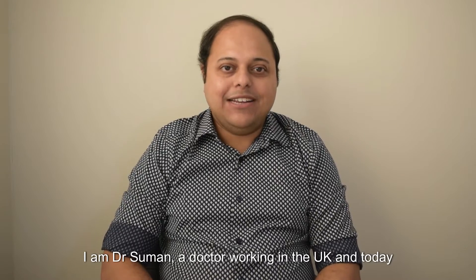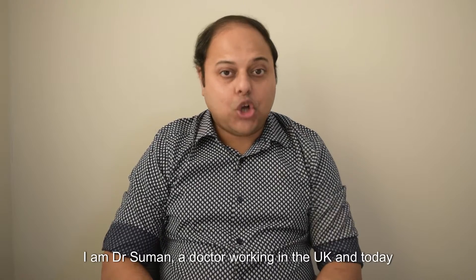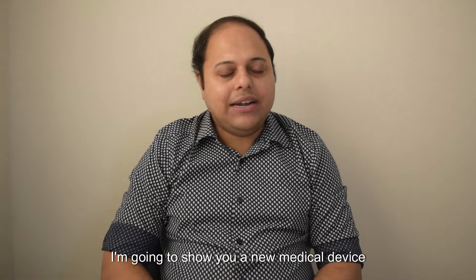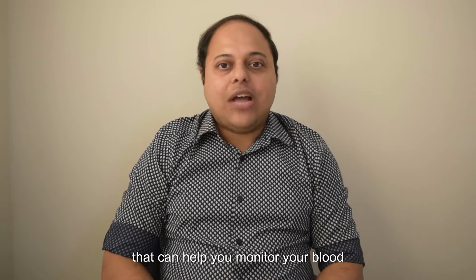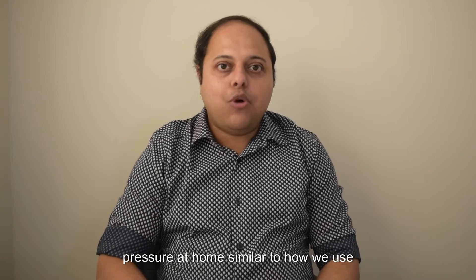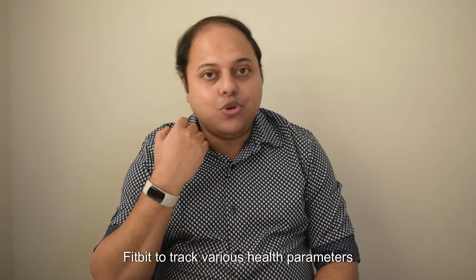Hello everyone, welcome to my channel. I am Dr. Suman, a doctor working in the UK, and today I am going to show you a new medical device that can help you monitor your blood pressure at home, similar to how we use Fitbit to track various health parameters easily.